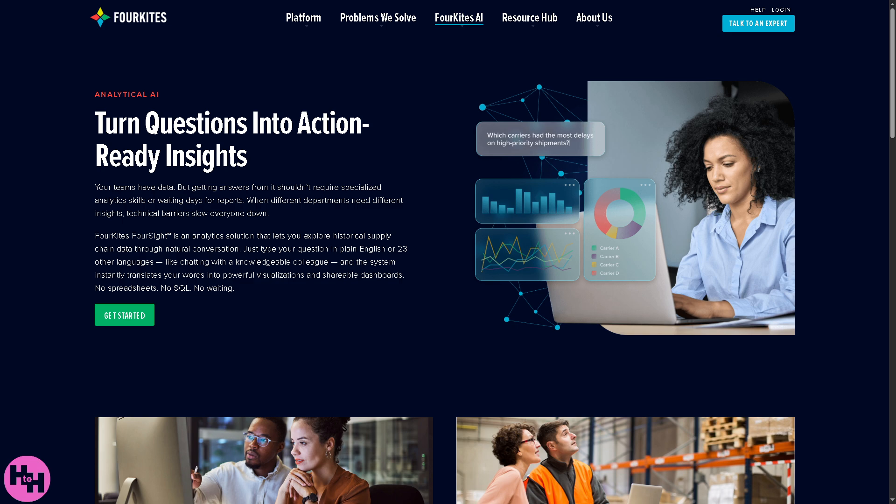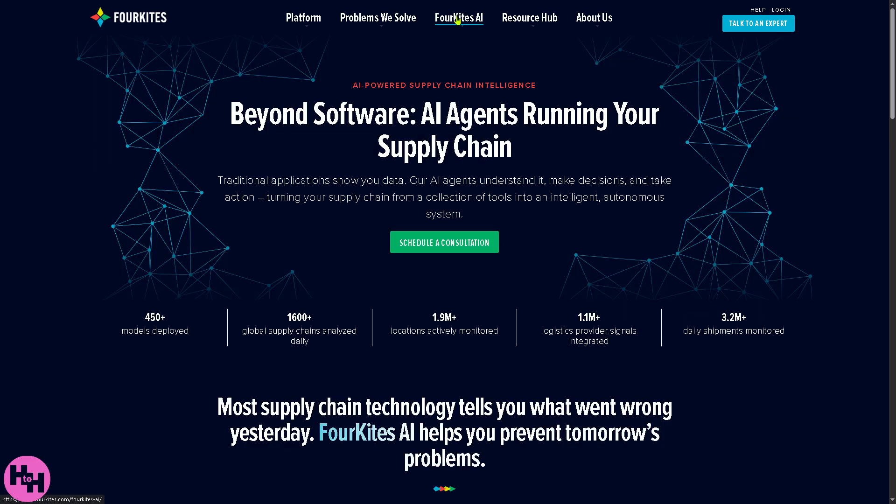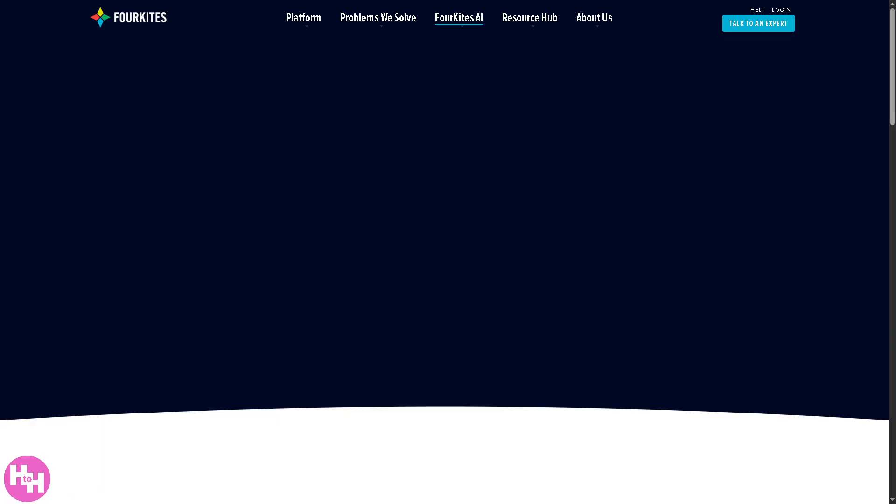Next is the Analytical AI. Instead of manually building reports, users can ask questions in plain English or other supported languages and the system automatically generates dashboards, charts, or insights using AI. For example, you could type 'show me late deliveries this month by carrier' and it would instantly create a chart for you.